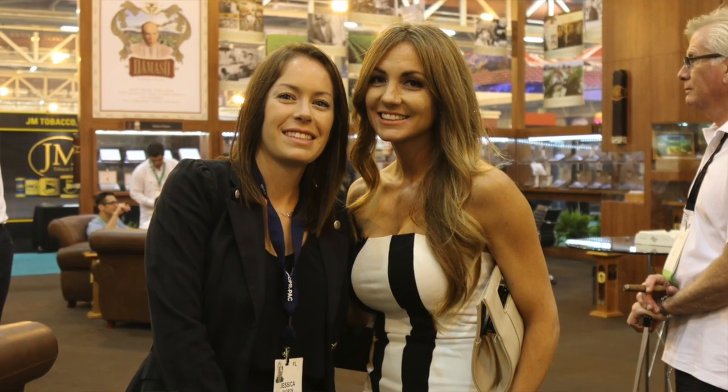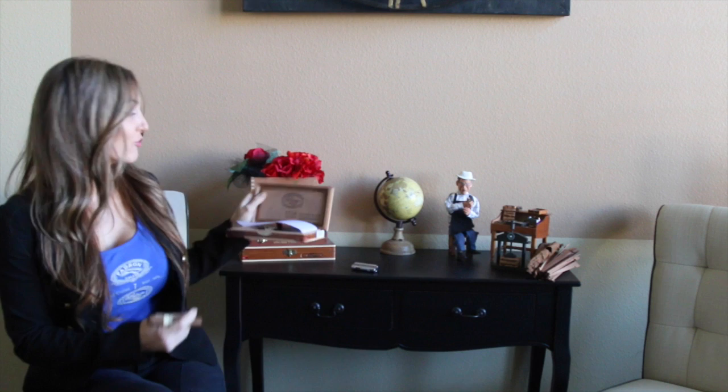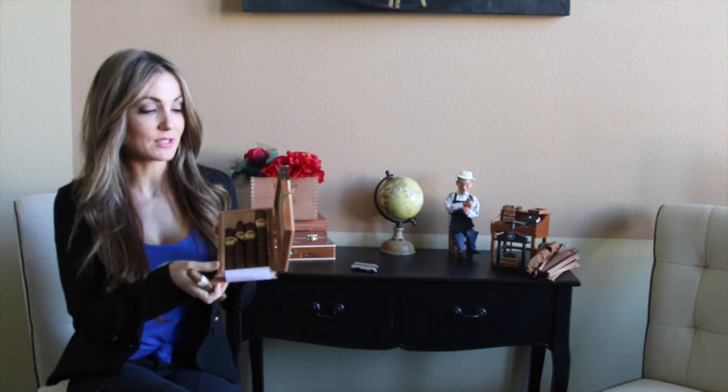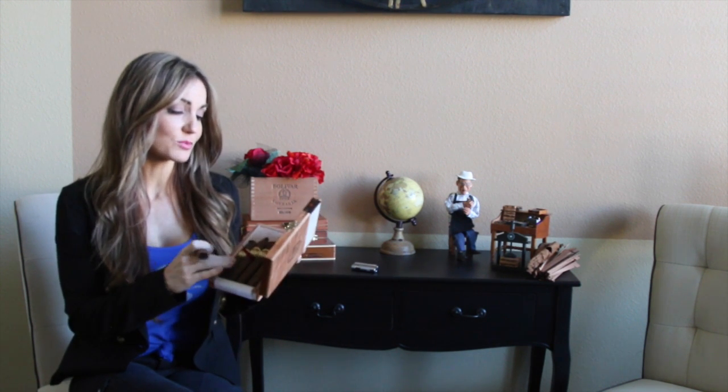I was super honored and thrilled when I received a cool package in the mail from Miss Jessica Padron — the Padron princess — who sent me some cool Padron swag, some female Padron t-shirts, and this awesome box of 1926s. These are the maduros, four out of five sizes that they come in, which was a really cool treat, and maduros are my favorite, so that was really awesome.